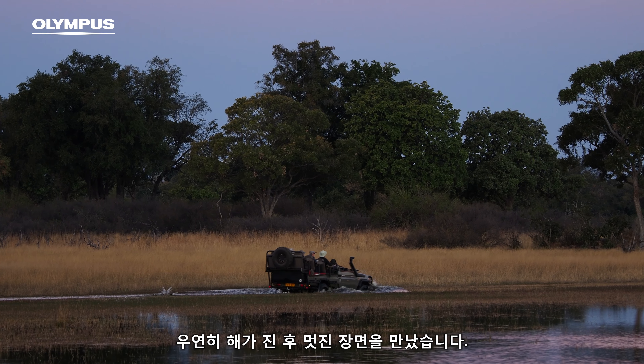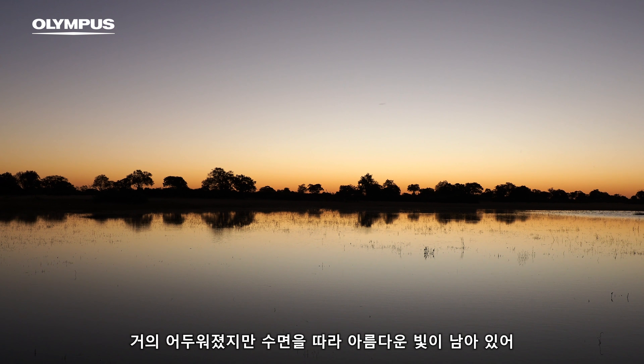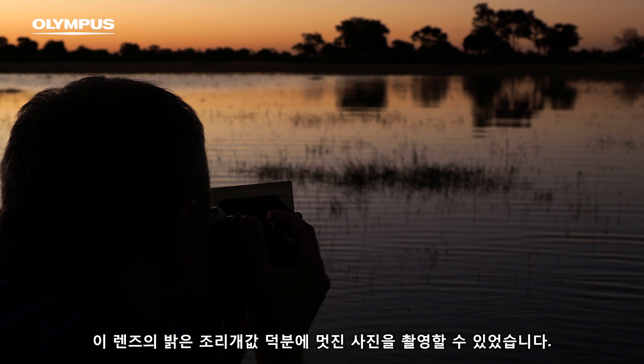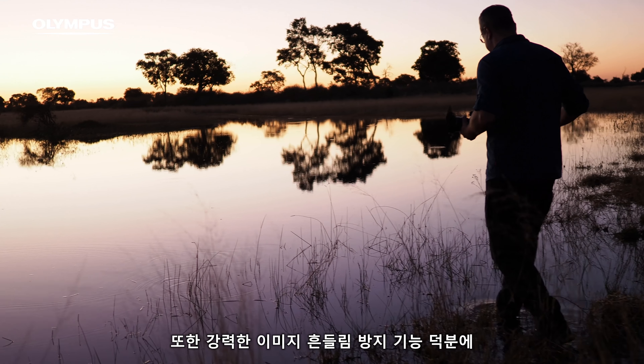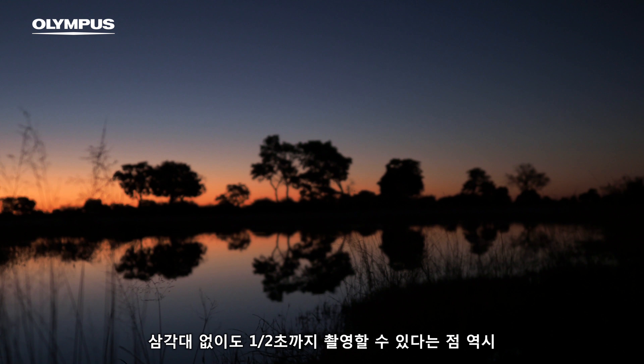We had a good situation after the sunset — it was almost dark with good light on the water line — and I was still able to use this lens because of the fast aperture, and also because the image stabilizer works great with that lens. You can take photos down to half a second without a tripod, and this is additional freedom.